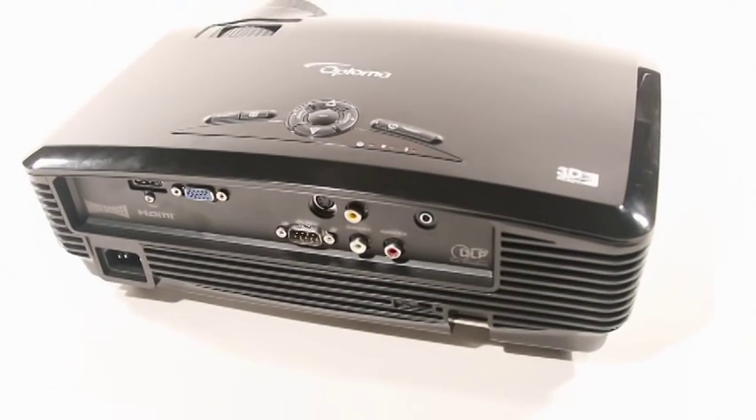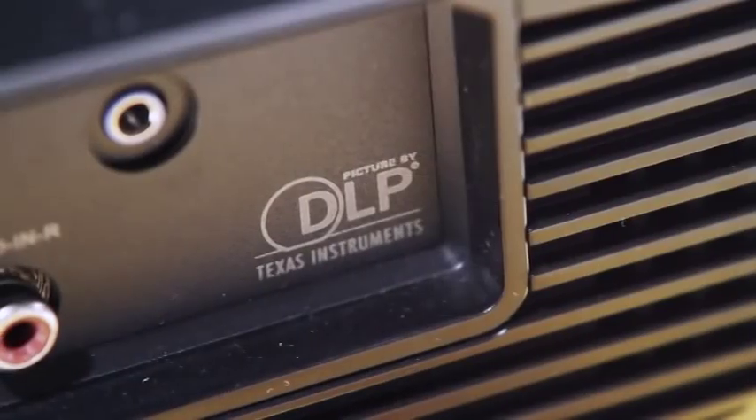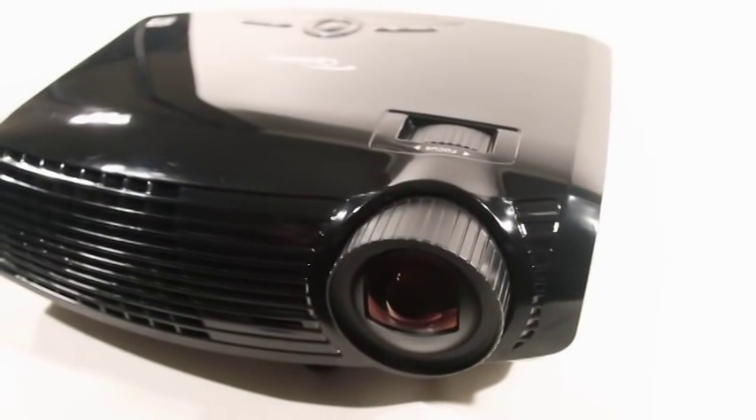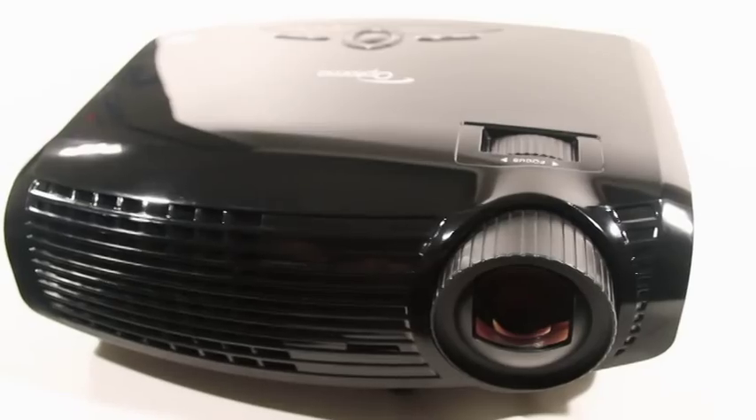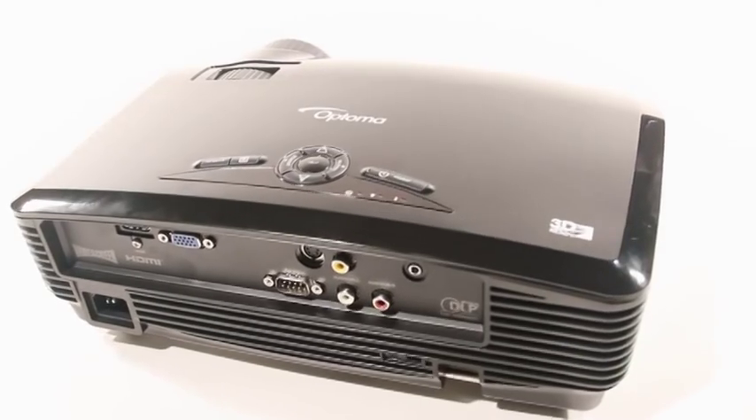Introducing the new Optima GT 720 Short Throw Projector. Offering the latest in widescreen DLP technology, the projector can display a cinema-sized image from as little as 4 feet in stunning high definition. A bright 2500 lumen projection and 3001 contrast ratio create images with vivid colors and rich blacks.